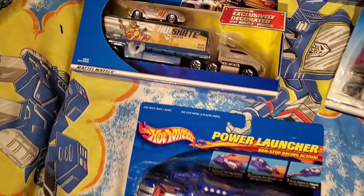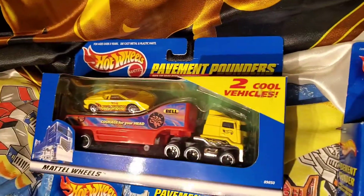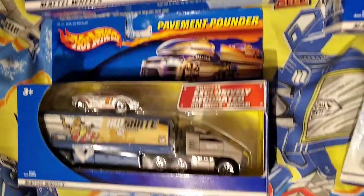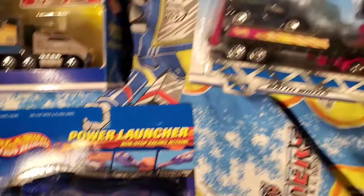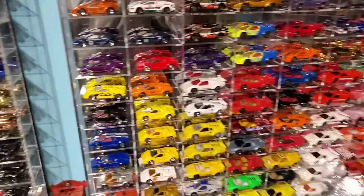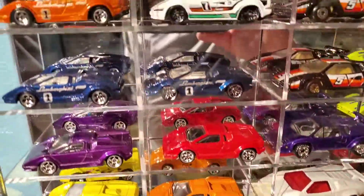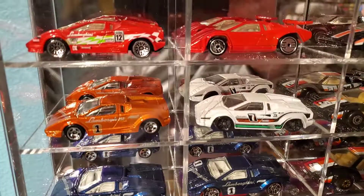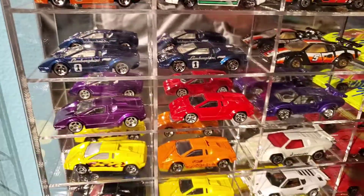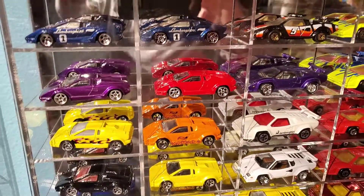These three I will not be opening because I already have them mint and loose. But the pavement pounders, power launchers, and long haulers — you could get some really cool cars, but they're just exclusive, like the nine-packs, 20-packs, and possibly three-packs of today.